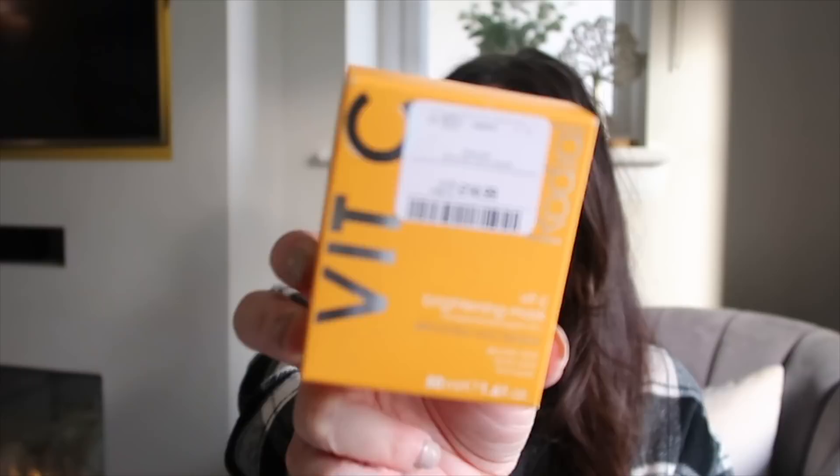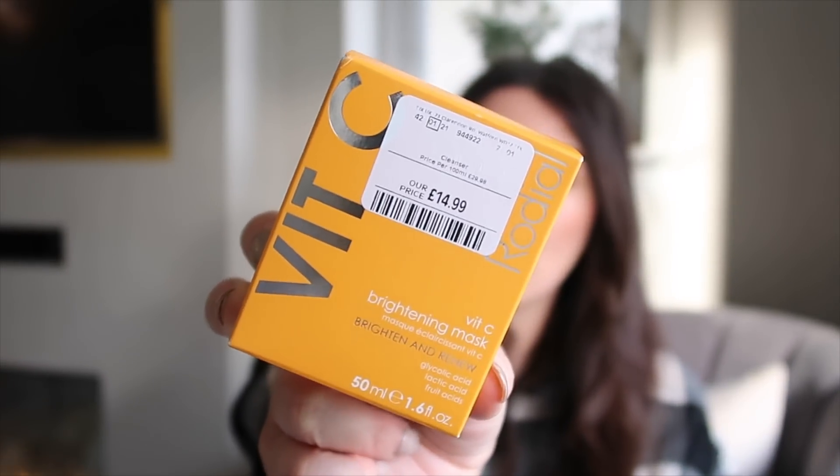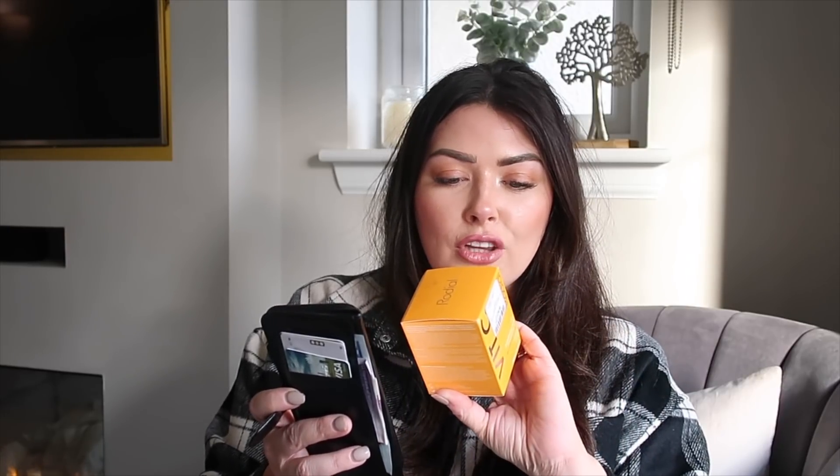The Rodial Vitamin C Mask is probably one of the most talked-about masks from last year — everyone was saying it's amazing and really brightening. Rodial in general has totally taken over. The label says it should be £29.99 but TK Maxx's price is £14.99. It's a Vitamin C brightening mask to brighten and renew, with glycolic acid, lactic acid, fruit acids, and 5% Vitamin C — glycolic acid is really good for renewing and brightening the skin.